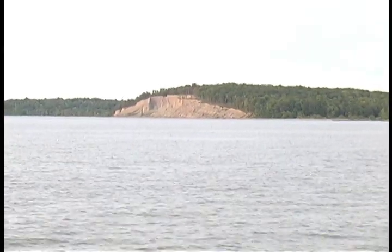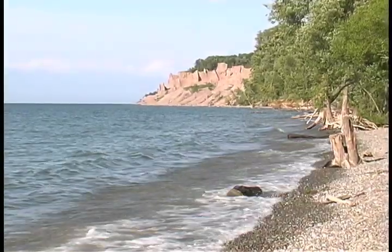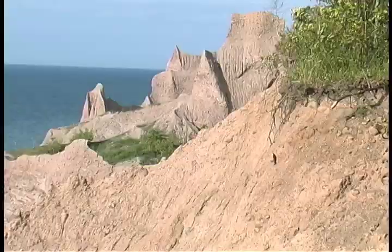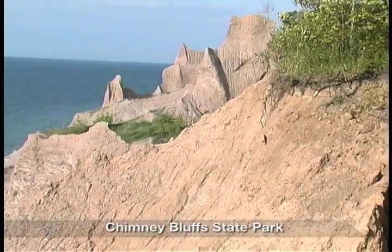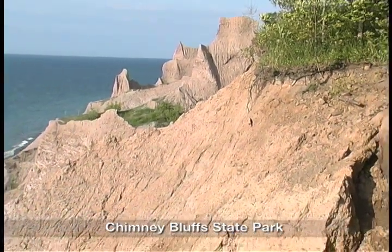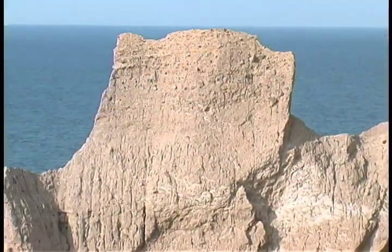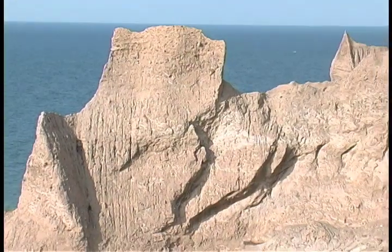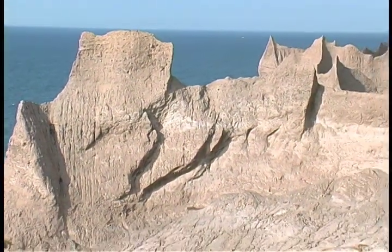At Chimney Bluffs, on Ontario's eastern shore, towering sand exposed from the collapse of drumlin walls at the lake's edge forms yellow cliffs pounded relentlessly by fierce waves. With each cascade of sand, more ice age geology returns to the light of day for the first time in perhaps 20,000 years.